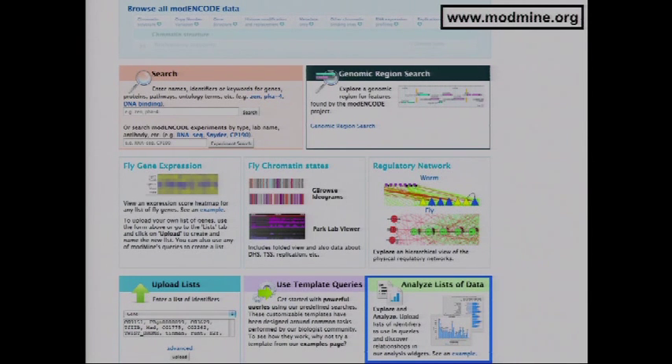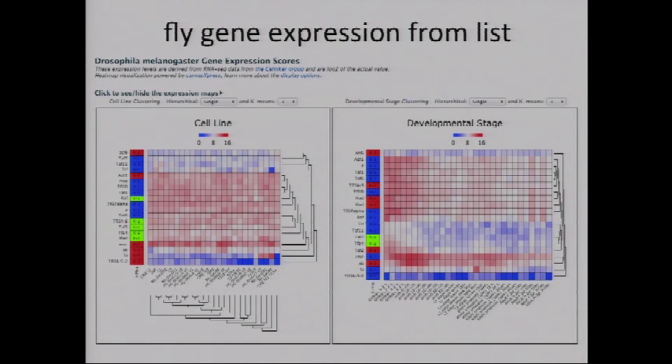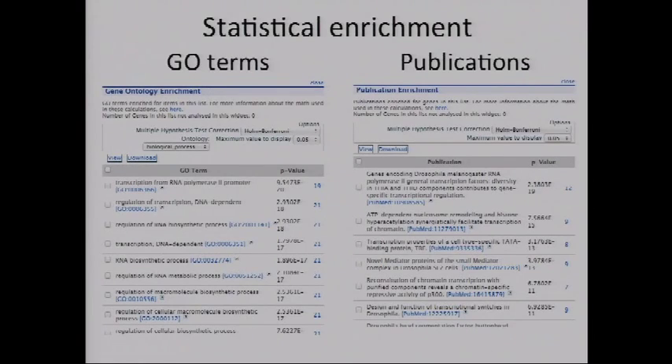Another ModMine feature is working with lists of data. Experiments often produce gene lists, and you can upload these into ModMine specifying, for instance, a D. melanogaster gene set. This makes available tools that run on the fly — for flies, there's a developmental time course and cell line gene expression viewer, allowing you to quickly see how your favorite gene set varies across a developmental time course. There are also widgets for GO term enrichment and publication enrichment, where publications that unexpectedly frequently cite your particular gene set appear at the top — useful for finding relevant papers.